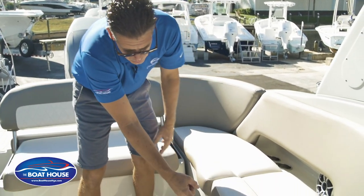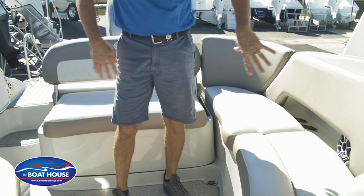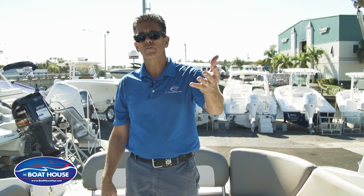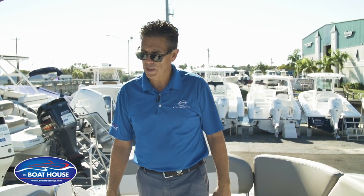The boat comes with one table but has two stainless steel table bases — one in the aft seating area and one on the bow. So if everybody's congregating up front, you can set the table up there and have plenty of room to enjoy lunch on the bow of the boat as well.